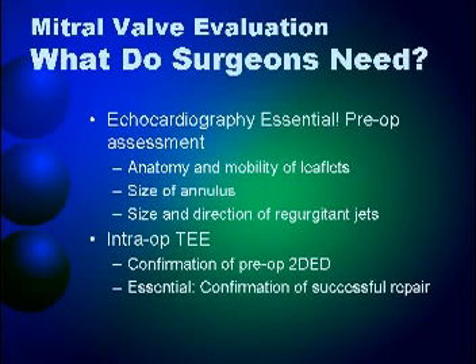What do we surgeons need? We talk about diagnosis — we don't need you to just tell us the patient has MR. You have to tell us where in the valve the disease is that causes the MR. Is it in the anterior or posterior mitral valve? Is it P1, P2, P3, A1, A2, or A3? You have to be more specific, especially those of you planning to go into non-invasive cardiology.